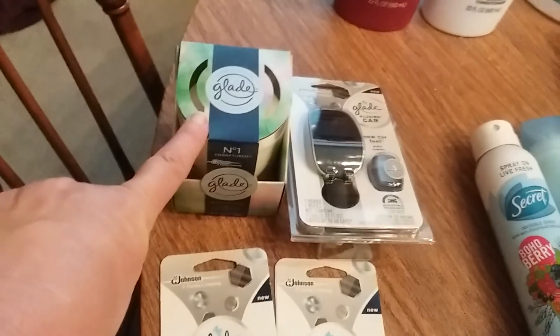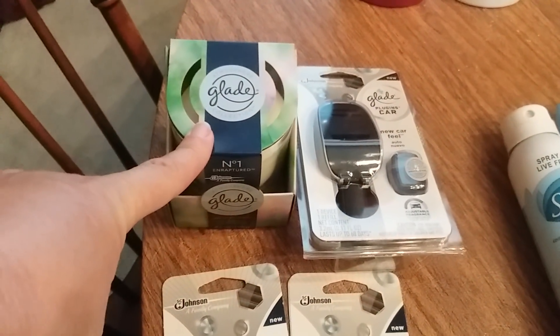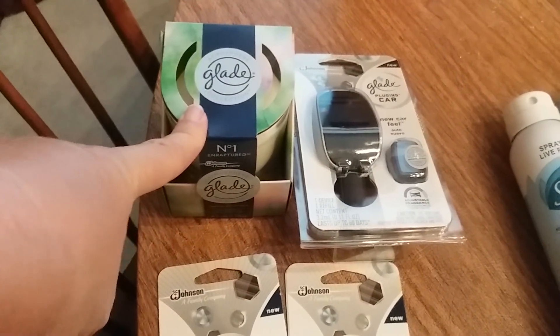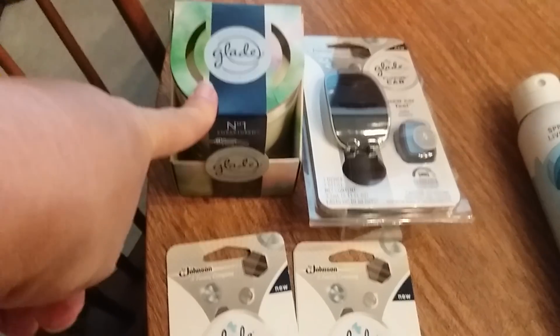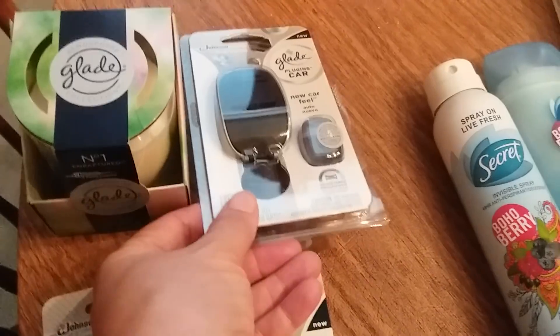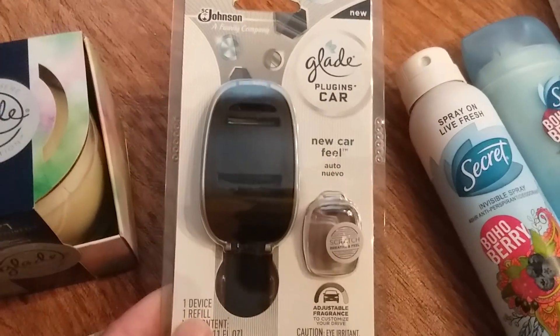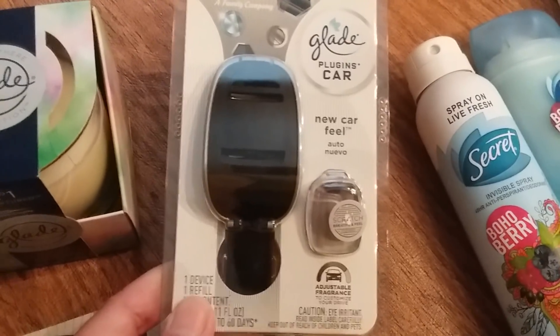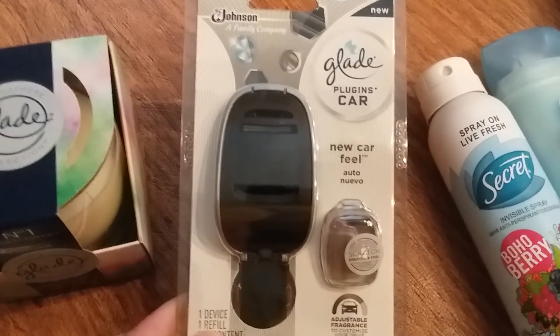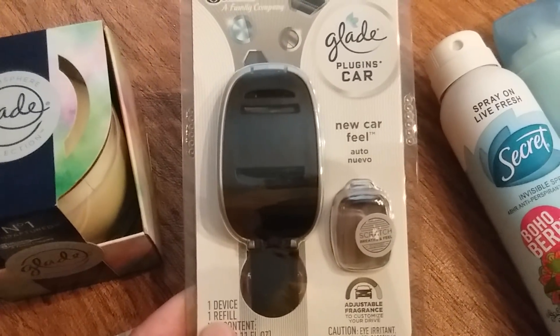This Glade candle was on clearance for $1.64. I had a $0.50 off any Glade candle coupon but that did not work and they would not take it. The Glade auto plug-ins for your car are not with the regular air fresheners — they're in the automotive section. They are buy one, get one 50% off.